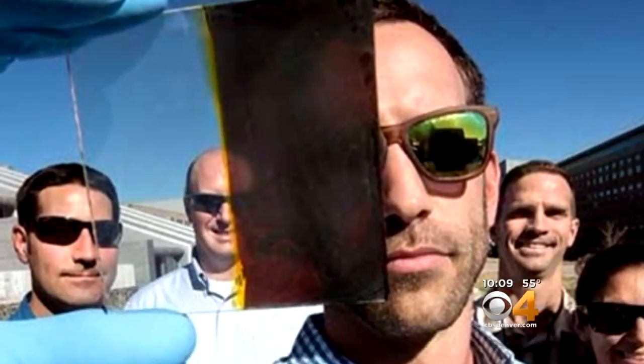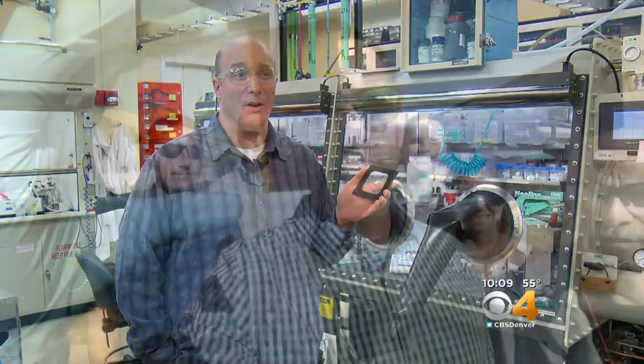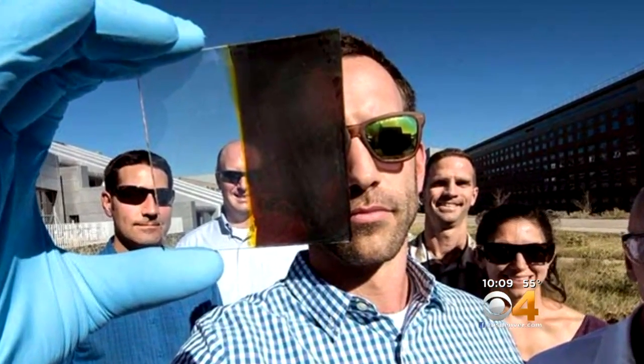This is an early stage prototype of a new type of window that we recently developed here at the laboratory. This was somewhat of an accidental discovery, maybe about a year ago. It's called thermochromic, and researchers in Golden discovered this could be the future of windows that create power.